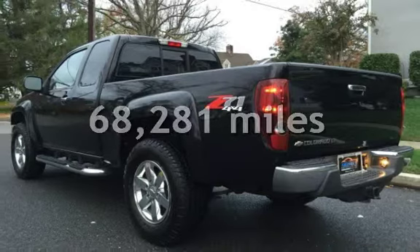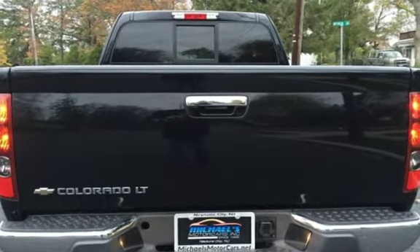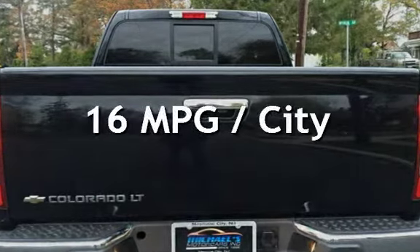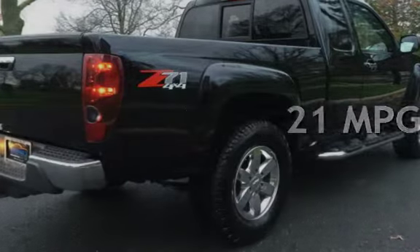This Chevrolet has less than 69,000 miles on the odometer. Estimated fuel economy for this vehicle is 16 miles per gallon in the city and 21 miles per gallon on the highway.